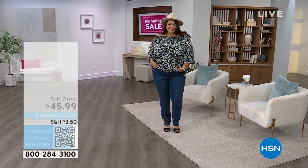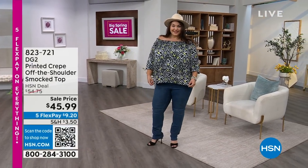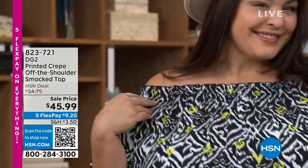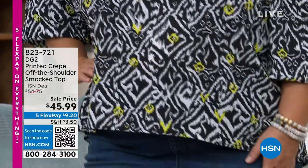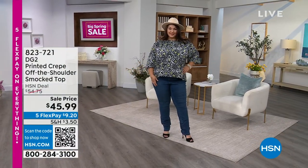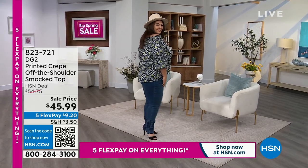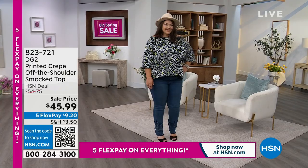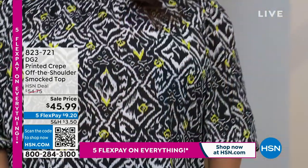Everybody has been asking about my top. Yes, you can wear it on the shoulder, you can wear it off the shoulder, and you can even wear it off one shoulder. It is a beautiful printed crepe material with smocking at the top — that's how you can customize the neckline. It can be worn out, tucked in, half-tucked, with jeans, with skirts, with palazzo pants. Look at the deal: under $46.